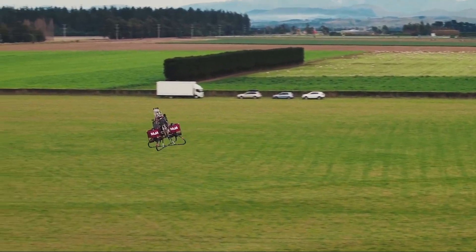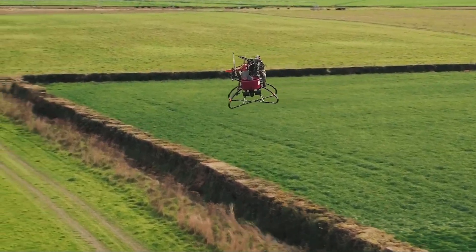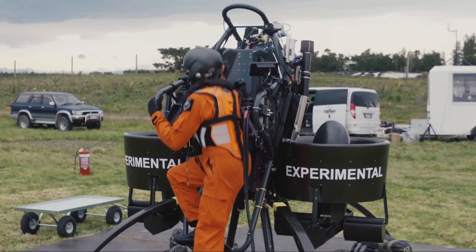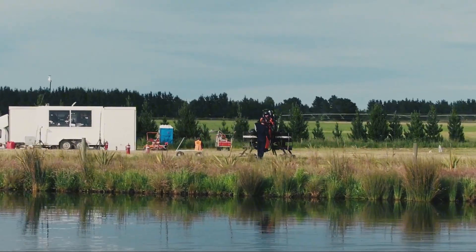It could take off and land vertically, a feature known as VTOL, meaning it didn't need a runway. Its max speed was around 74 kilometers per hour, with a flight time of about 30 minutes and a range of up to 20 kilometers — just enough to make it practical for short missions.